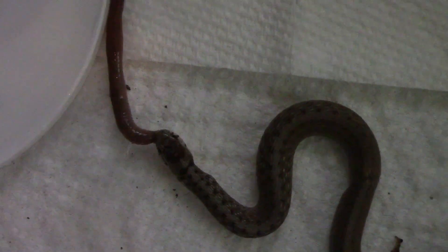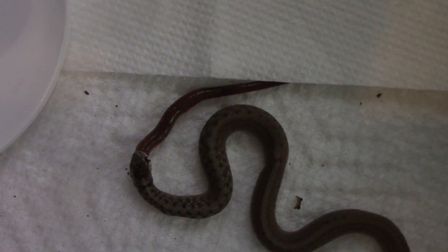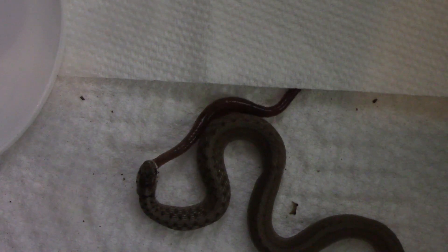Since snails and slugs can be a real problem if you're a gardener, having one of these little snakes around your garden is a really good thing.